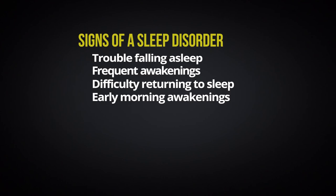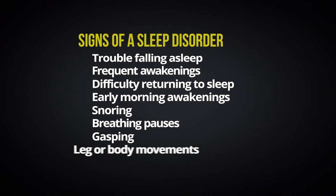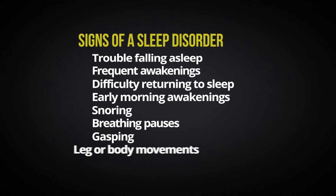Ask your sleep partner or anyone who has seen you sleep if they have noticed anything about your sleep. Do you snore? Have periods where you stop breathing or gasp for air? Have frequent leg or body jerks and twitches? Or do you move around a lot and seem to act out your dreams? These all may be signs of a sleep disorder that you should talk to your doctor or a sleep specialist about. Because we have difficulty judging our own sleepiness and impairment from sleep deprivation, also ask your friends what they have seen and if they think you are a sleepy person. You may be surprised by what they tell you. If any of these signs apply to you, you should talk to your doctor or a sleep specialist.